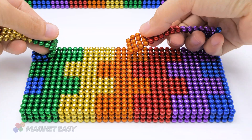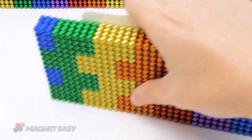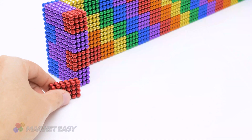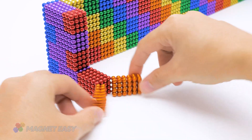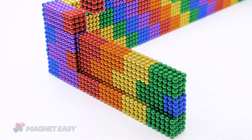The ASMR video concludes with the grand reveal of the fully constructed miniature roundhouse, complete with curved roofs and a delightful slide roof — a testament to the harmonious blend of creativity, relaxation, and the magnetic allure of these tiny spheres.